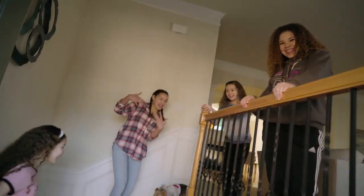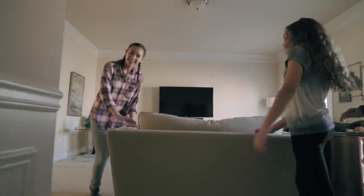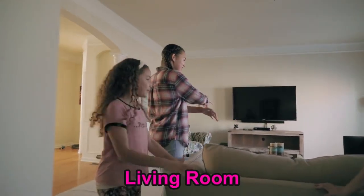Hey guys, come on in. Rosie, welcome to you.